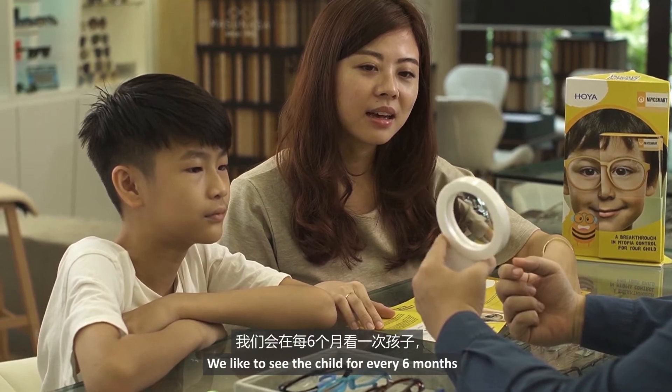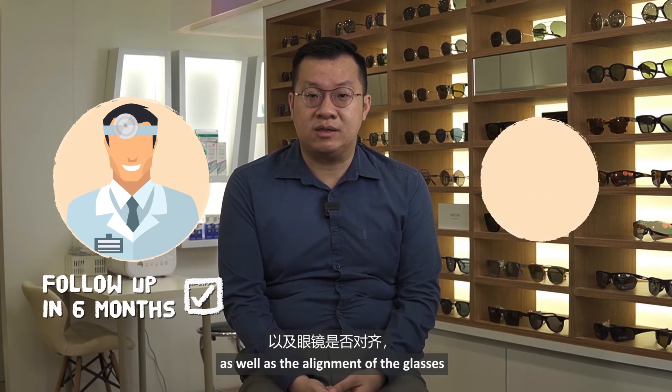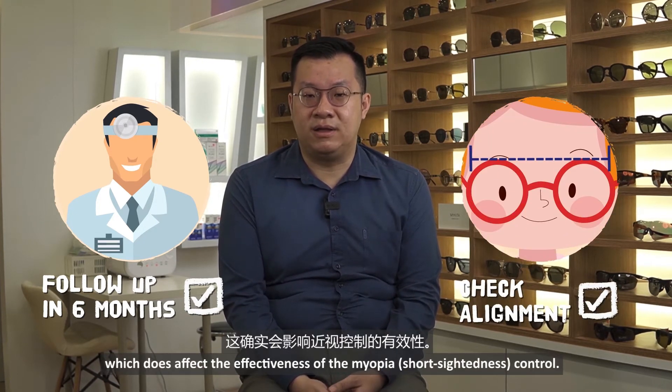We would like to see the child every six months, just to make sure the short-sightedness is well controlled, and also because the alignment of the glasses does affect the effectiveness of the myopia control.